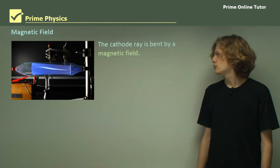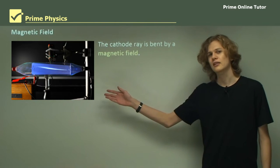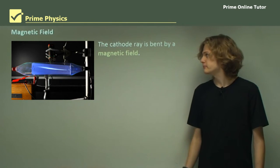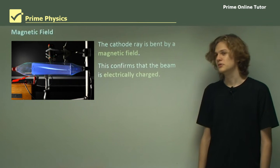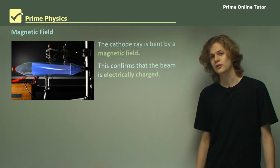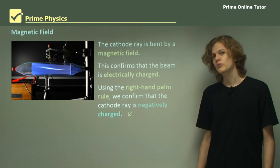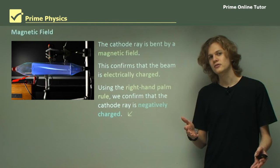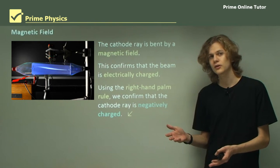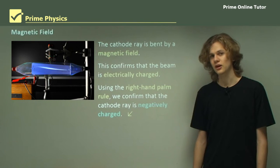Finally, we have a cathode ray tube bent by a magnetic field with a fluorescent screen display that allows us to see this distortion. This confirms that the beam is electrically charged, because only electrically charged objects can be distorted by magnetic fields. Using the right-hand palm rule, we can determine the charge on the cathode rays from the direction they are deflected by the magnetic field. And in fact, we can confirm that the cathode ray is negatively charged.